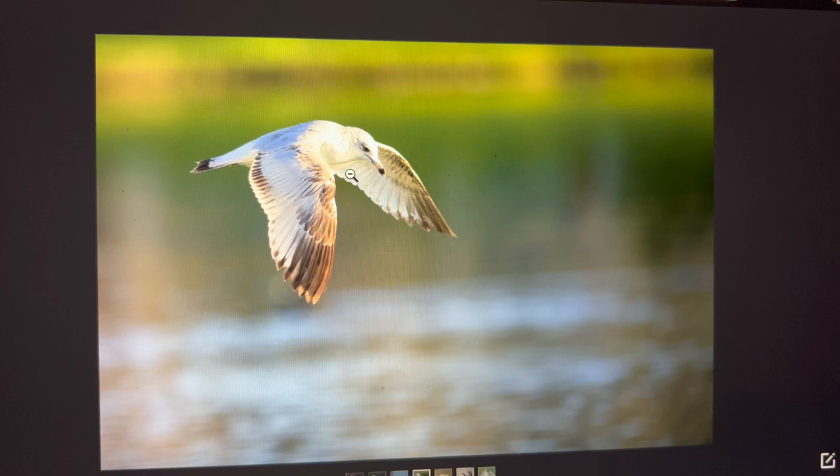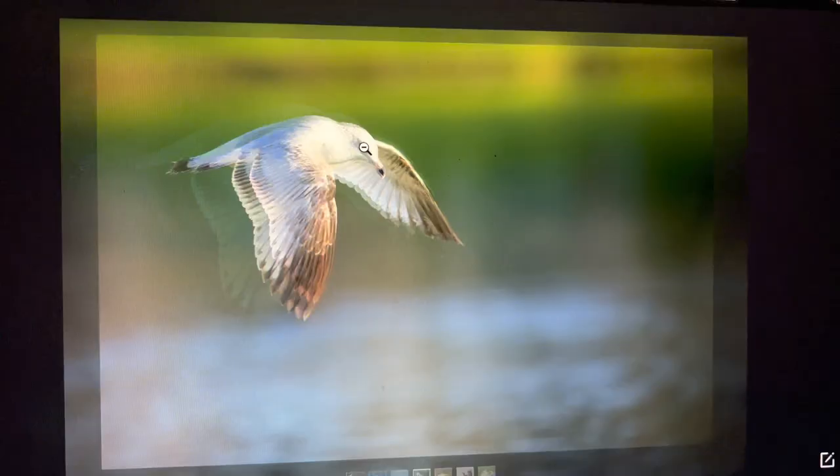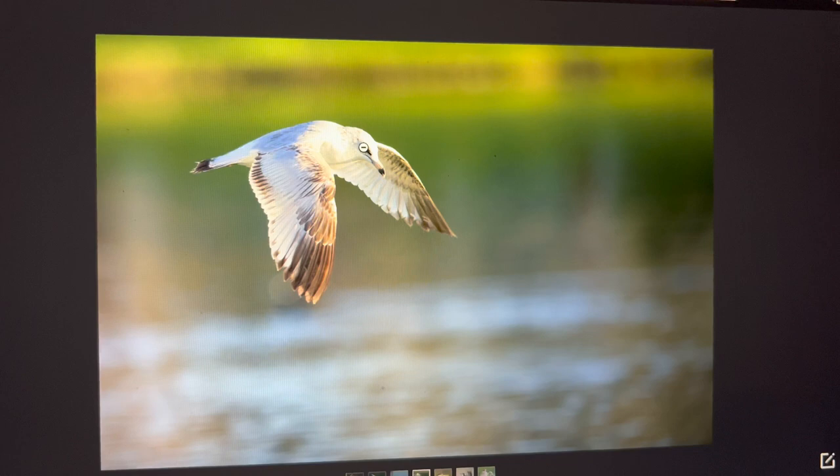This photograph was taken with a Nikon D850, and as you can see I had to crop this photograph. But even after cropping, because it has so many megapixels, it's still a good print if you want to make a large blow-up of this picture.